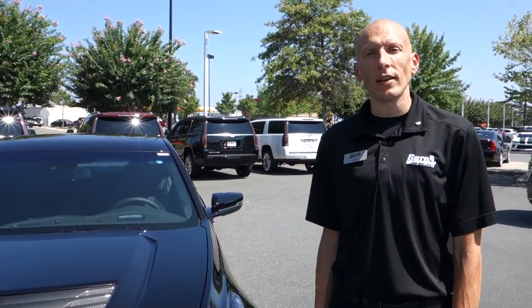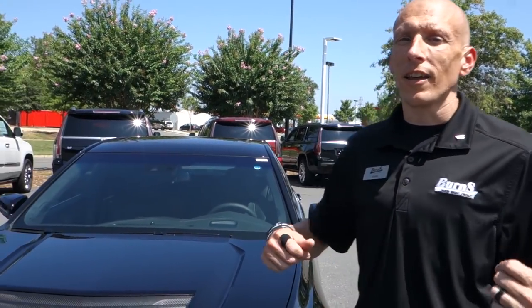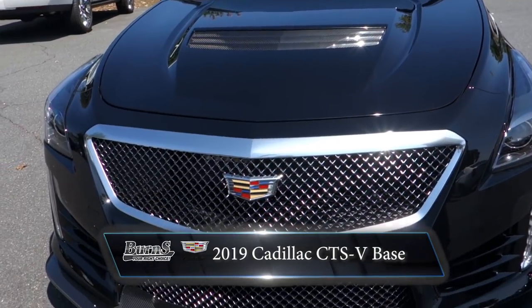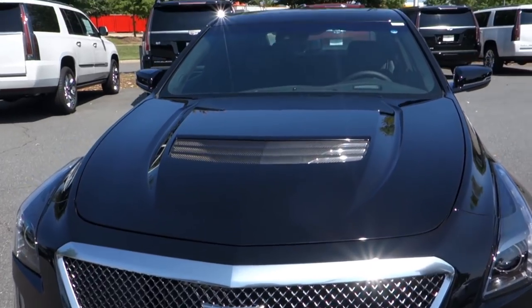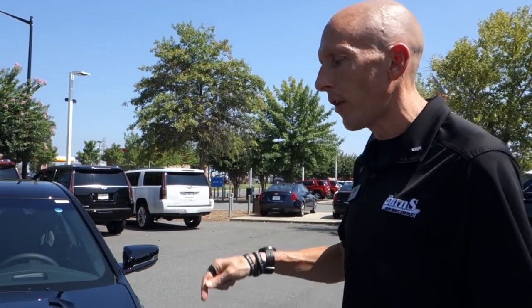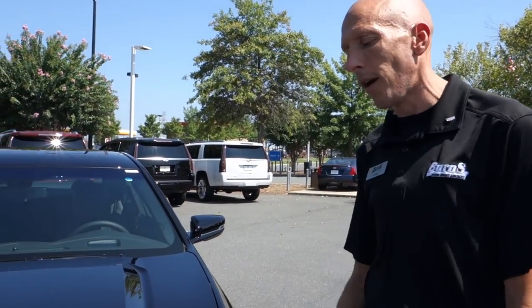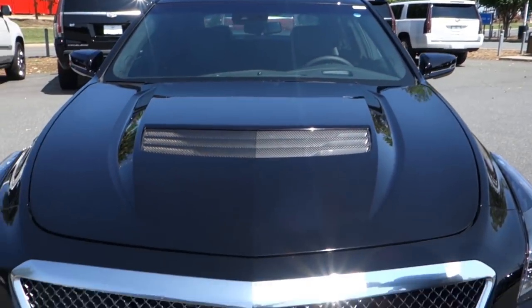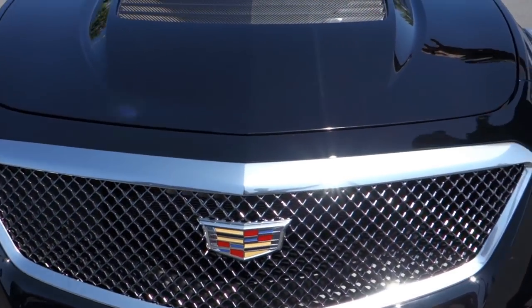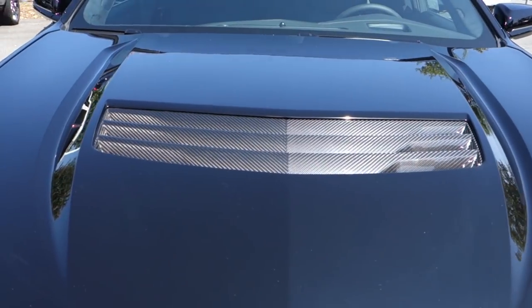Hey guys, this is Adam Burns Cadillac Chevrolet. Today let's take a look at the all-new 2019 Cadillac CTS-V. You're gonna ask me what the V stands for — I don't know, velocity sounds pretty cool — but what I do know is that this is Cadillac's version of a true sports car. It's got a 6.2 liter supercharged engine and 640 horsepower.